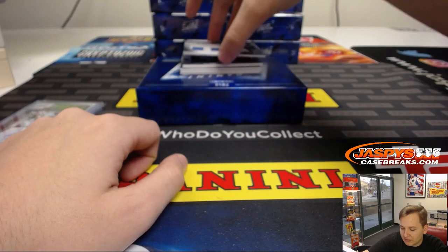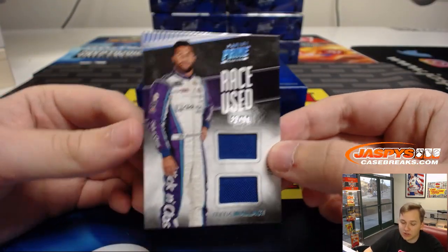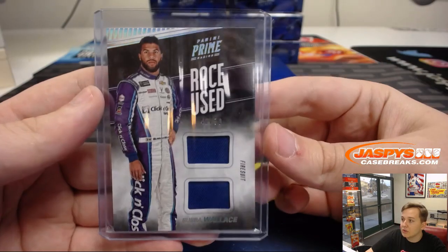We have a little fire suit action here — dual. That's 42 out of 50, that's Bubba Wallace Jr. That one's number two, that's Paul W. Nice one, Paul — race used.